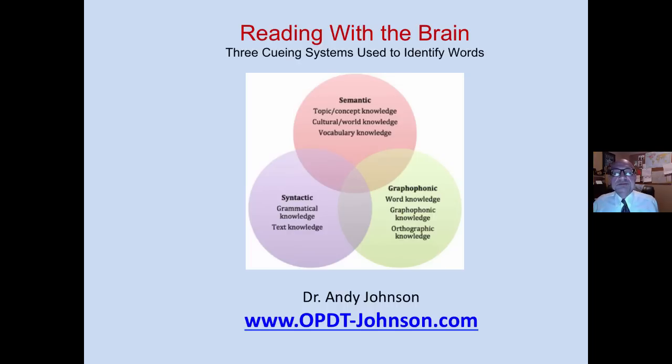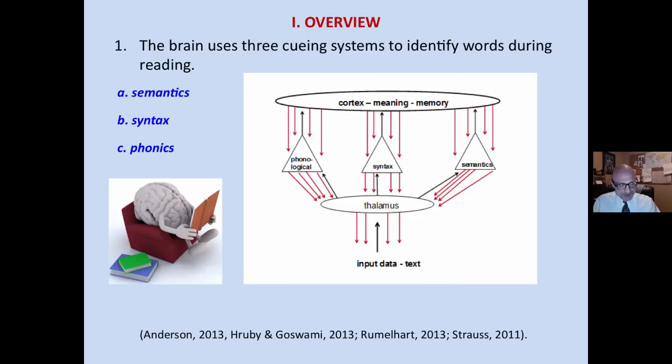Andy Johnson. We are looking at the three cueing systems that the brain uses to create meaning with print, and some research that supports this. Our brain uses three cueing systems to identify words during the act of reading: semantics, which is context and meaning; syntax, which is grammar and word order; and phonics, which is letter sounds.